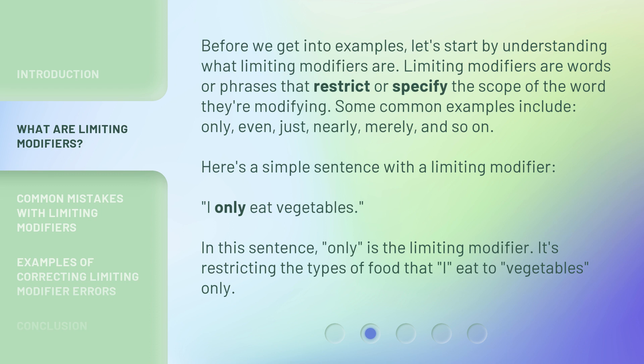Here's a simple sentence with a limiting modifier: "I only eat vegetables." In this sentence, "only" is the limiting modifier. It's restricting the types of food that I eat to vegetables only.